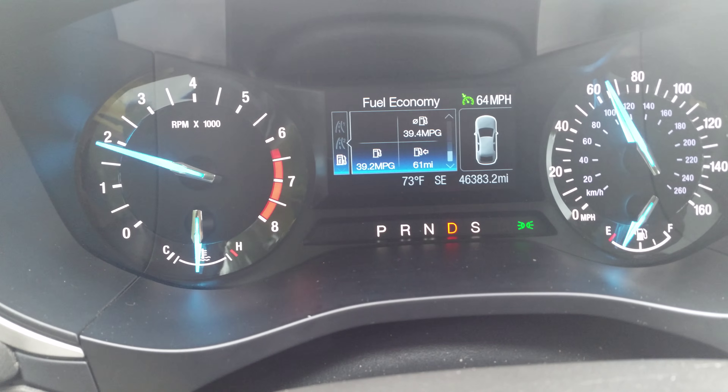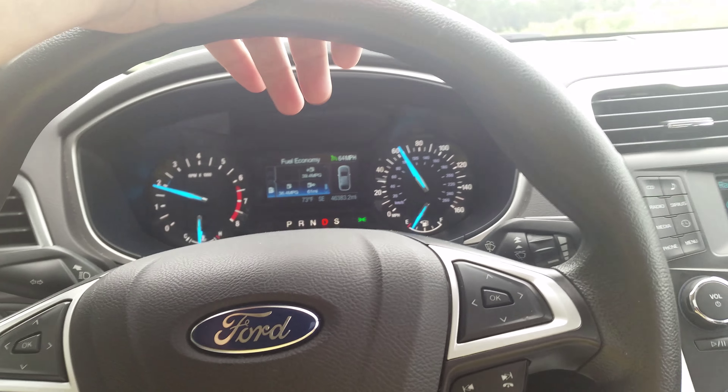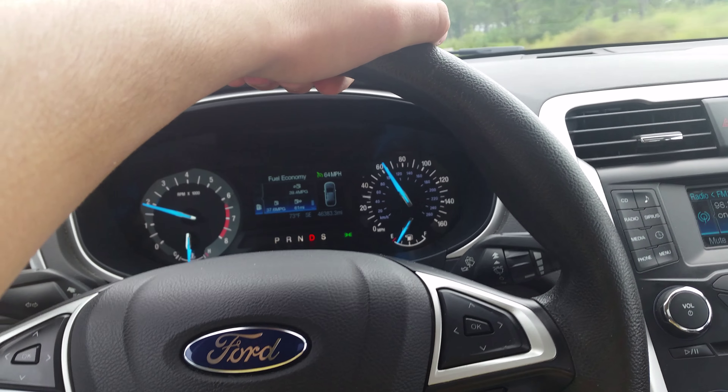It's constantly climbing — it's 39.4 and still climbing. So let me tell you, this car can definitely hit 40 plus miles to the gallon on the highway.